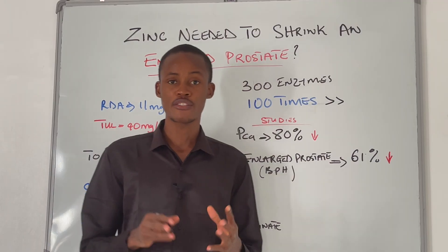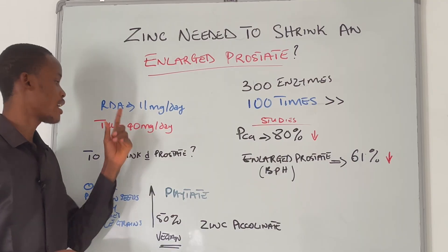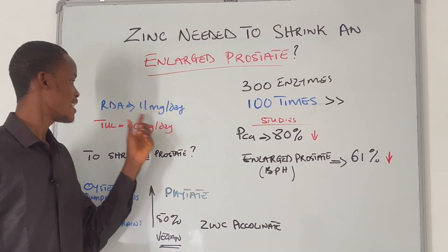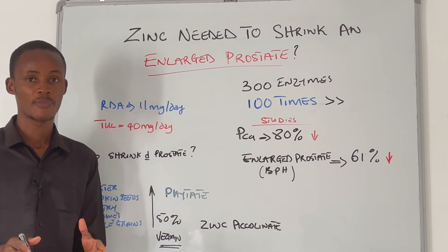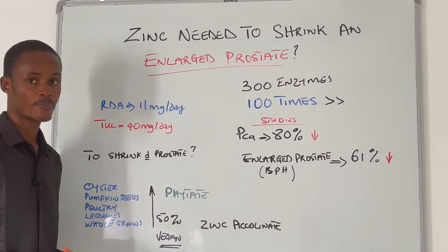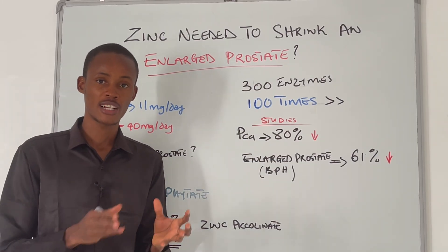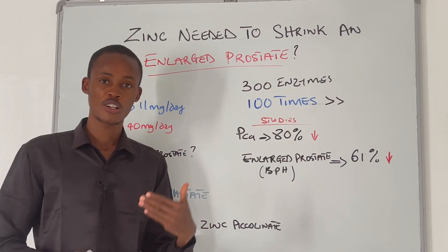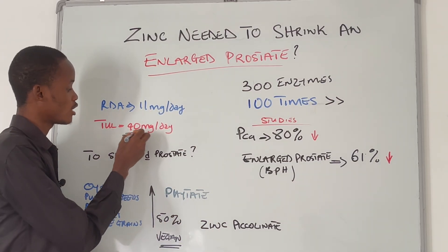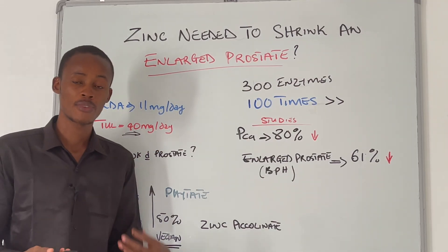Regarding the right amount of zinc to take to shrink your prostate: the recommended dietary allowance for zinc for adult men is 11 milligrams per day, while the tolerable upper intake is 40 milligrams per day. The tolerable upper intake is simply the amount you can take without causing issues — exceeding it can affect your copper levels.